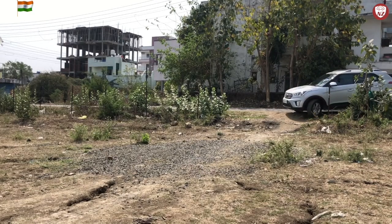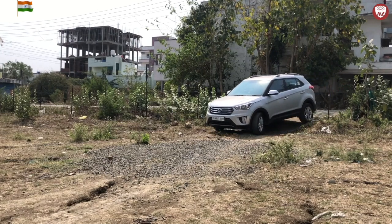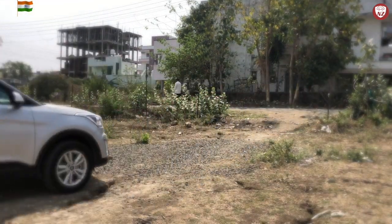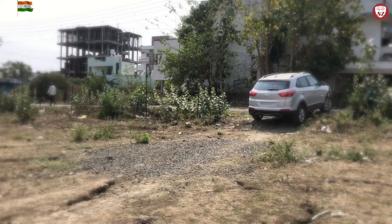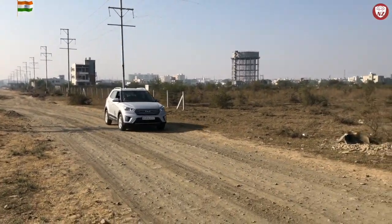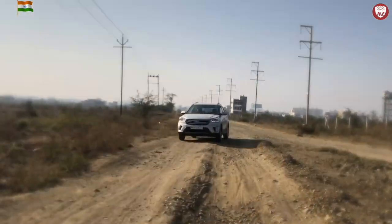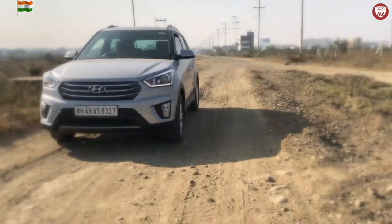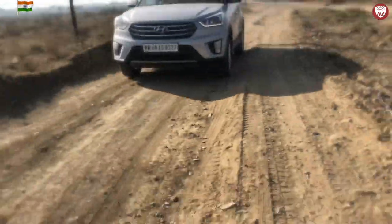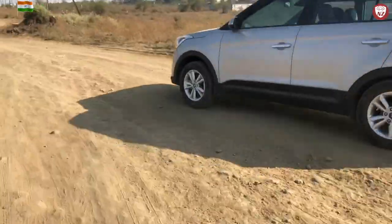Now let's take it off-road. The car is equipped with superior suspensions that provide utmost comfort in most situations. Additionally, the car's large wheels and powerful torque allow you to go through bad roads without a hassle. Although it's not a 4x4, it's very practical to take on the usual Indian roads and rural areas where you don't get well-constructed roads to drive.